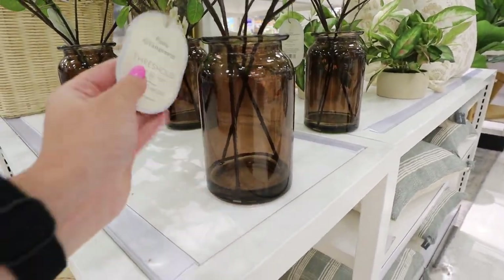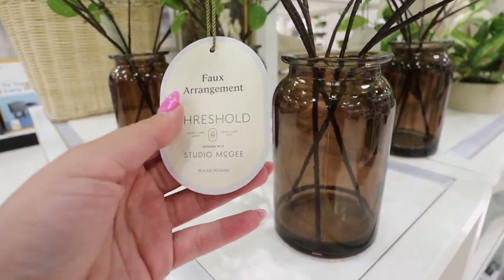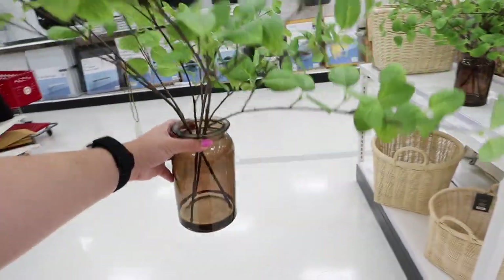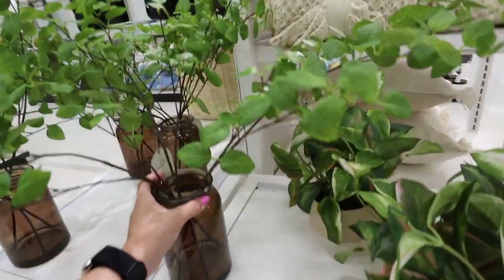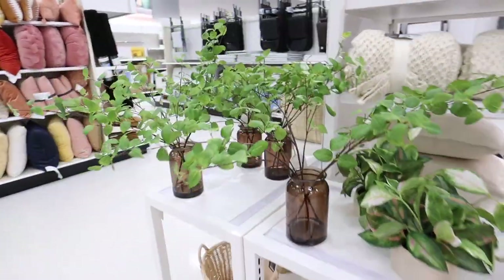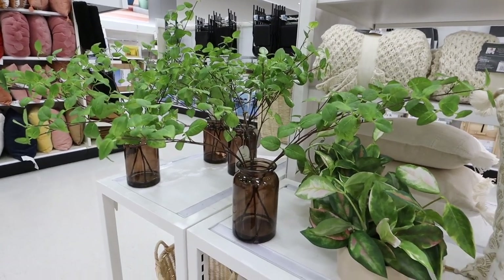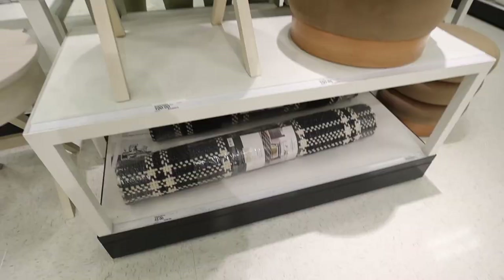These are so pretty for the fall — look at this cool-toned amber glass vase. It has the new oval tags: faux arrangement, Threshold design with Studio McGee, and a really pretty gold rope detail. This is so beautiful. Each one is $30 but you get so much — like eight stems in each arrangement. Look at all these different stems. I also love the brown; this would look really beautiful on my console table underneath my TV in the living room.